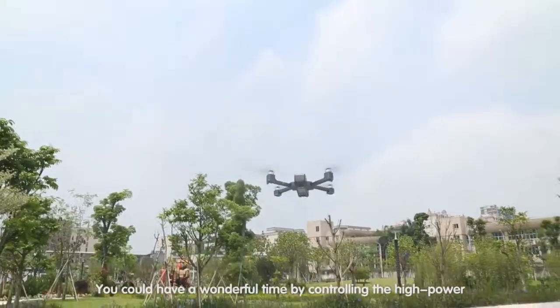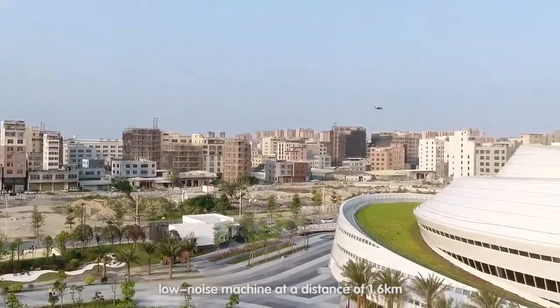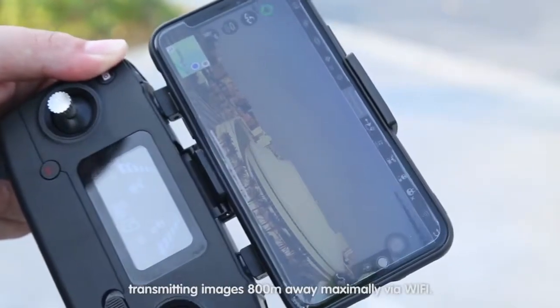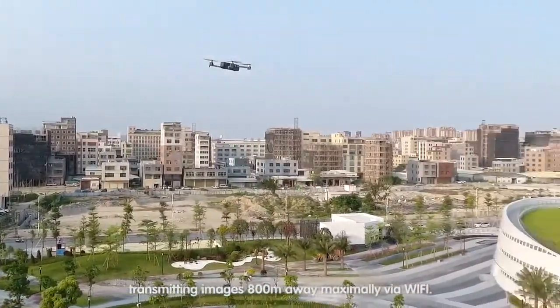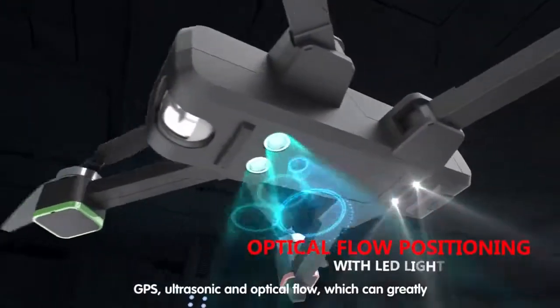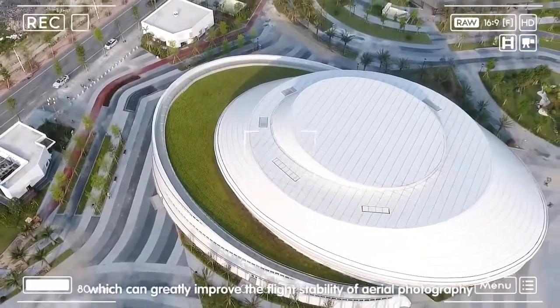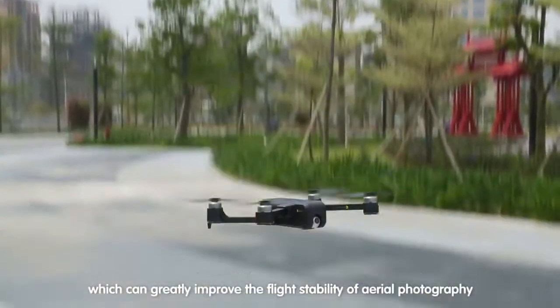You can have a wonderful time controlling this high-power, low-noise machine at a distance of 1.6 km, transmitting images 800 meters away maximally via Wi-Fi. GPS, ultrasonic, and optical flow sensors can quickly improve the flight stability of aerial photography.